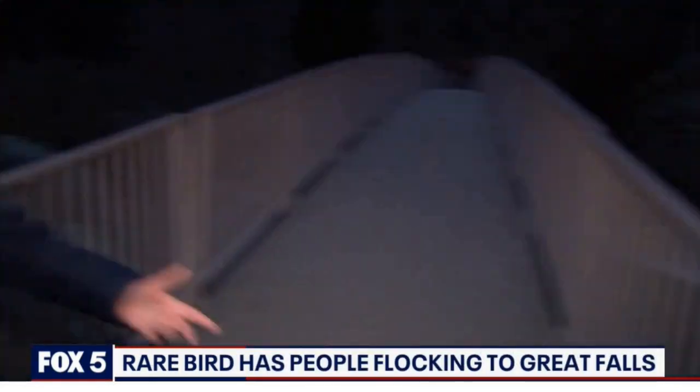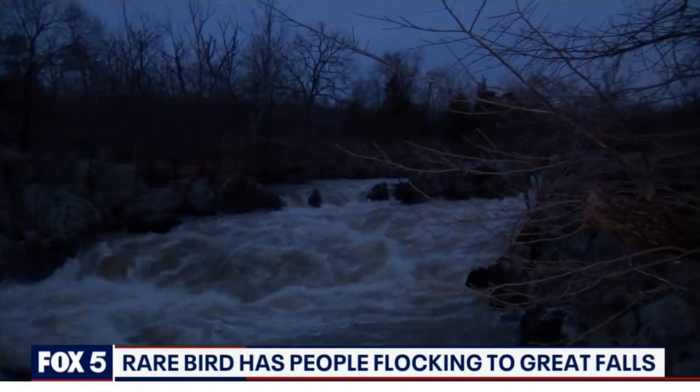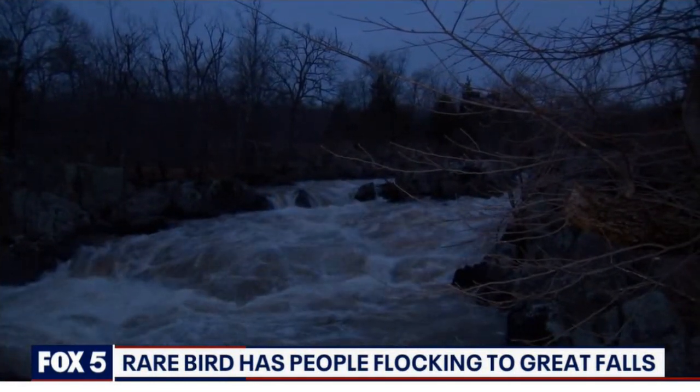One girl just walked past me and said, 'I saw the fancy bird.' This colorful little creature, a tiny bright spot for many people on this first Monday of the new year. Even if you didn't see it, coming out here, you are still treated to plenty of gorgeous views.